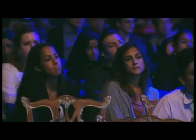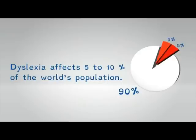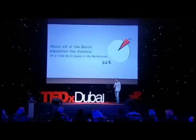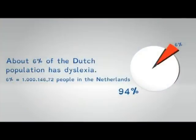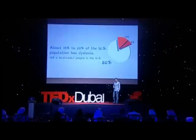First, I will show you some numbers of the world population which have dyslexia. Around the world, 5-10% of people are dyslexic. In the Netherlands, where I come from, it's 6%. If you compare that with America, you have 15-20%, and they all have problems reading because they have dyslexia.